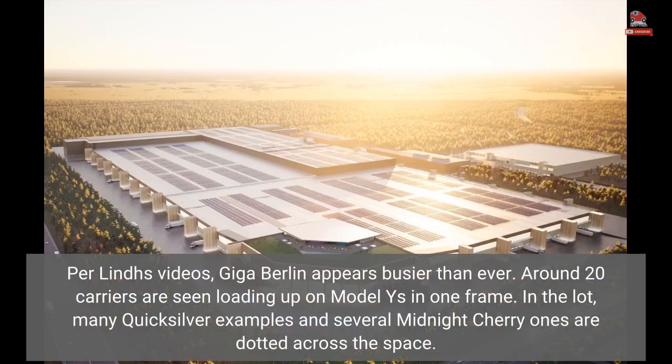Per Linde's videos, Giga Berlin appears busier than ever. Around 20 carriers are seen loading up on Model Ys in one frame. In the lot, many Quicksilver examples and several Midnight Cherry ones are dotted across the space.